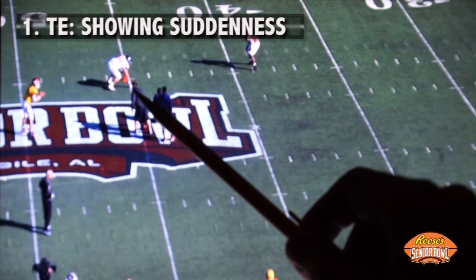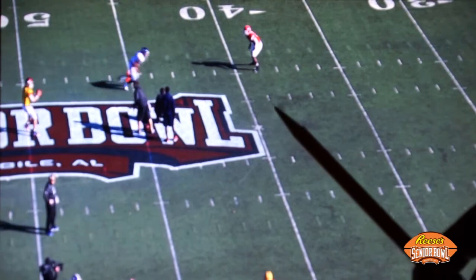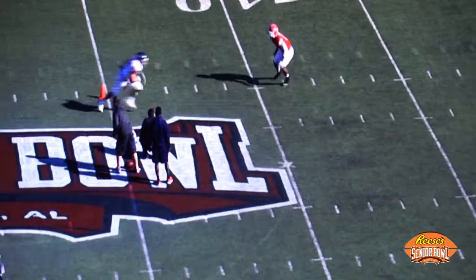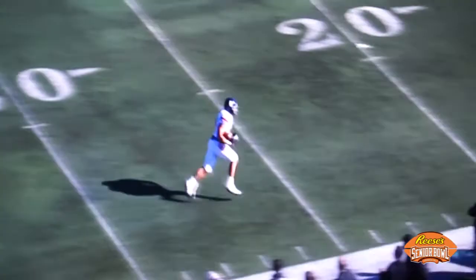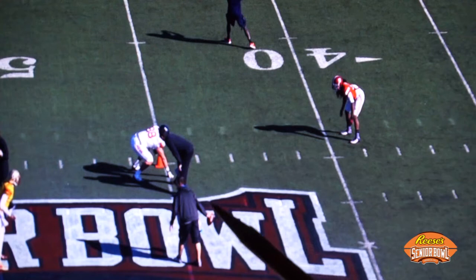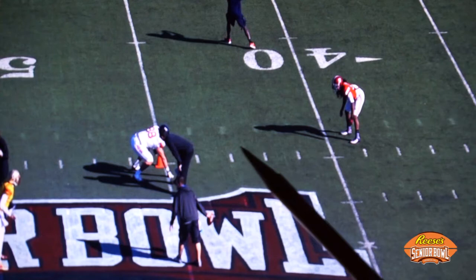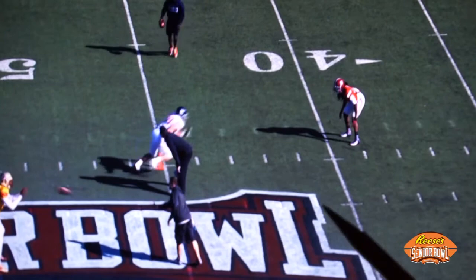Here's a practice from the 2013 Senior Bowl featuring Vance McDonald from Rice University, who ultimately was a second-round pick for the San Francisco 49ers. This is a one-on-one drill going against Bakari Rambo from Georgia. He comes up the field, breaks across, separates, cuts off the angle back toward the line of scrimmage, and makes a nice two-handed catch before working upfield. If a tight end has the speed to beat a safety down the field that can be a huge benefit — watch McDonald work up the seam, break to the corner, and make a nice over-the-shoulder grab.